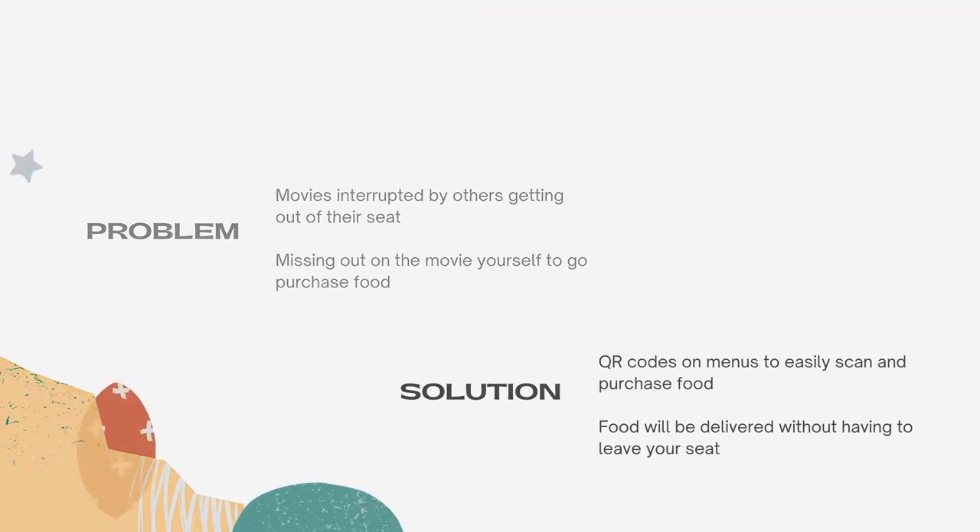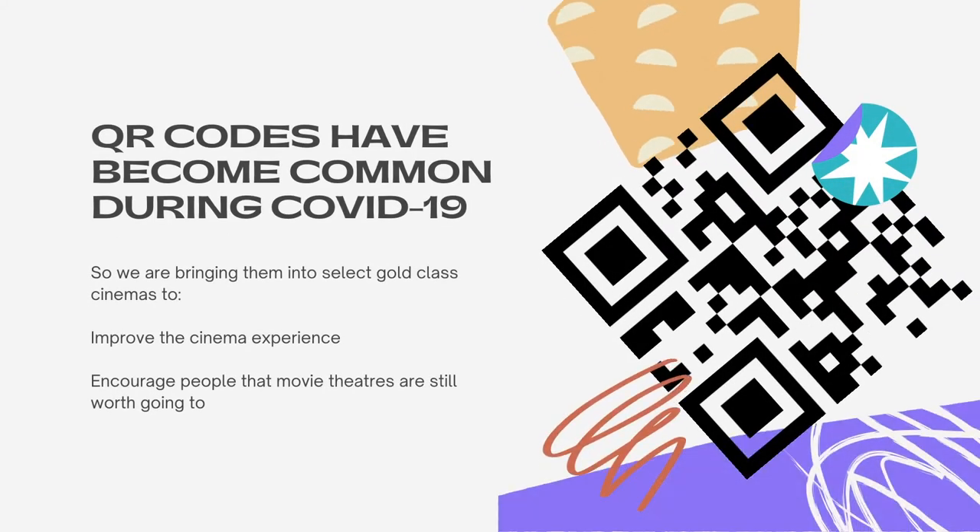We're sure many people over the last year have become accustomed to using QR codes during COVID-19, so we are bringing this feature into select gold class cinemas, adding a new technological element to improve the cinema experience and show people that there is still a benefit of viewing movies in the social setting of cinemas.